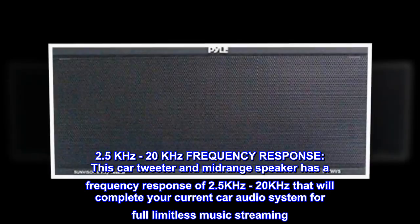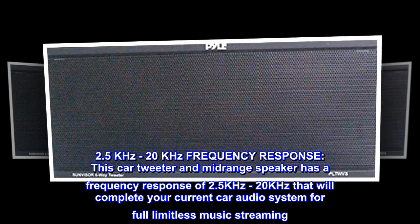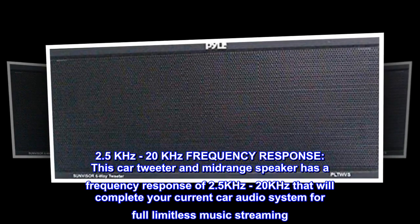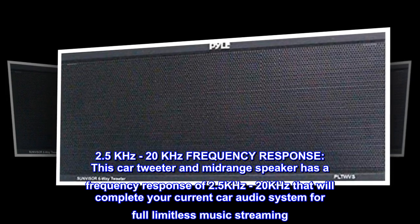2.5kHz to 20kHz frequency response. This car tweeter and midrange speaker has a frequency response of 2.5kHz to 20kHz that will complete your current car audio system for full limitless music streaming.